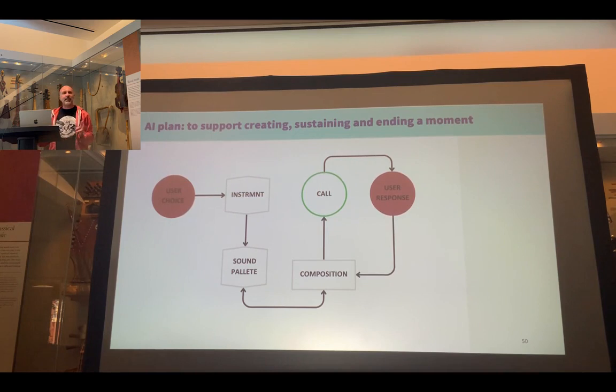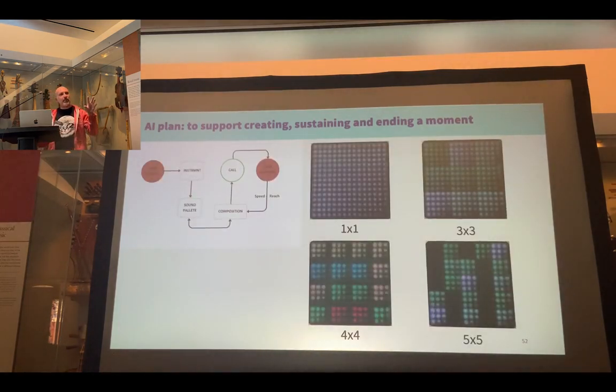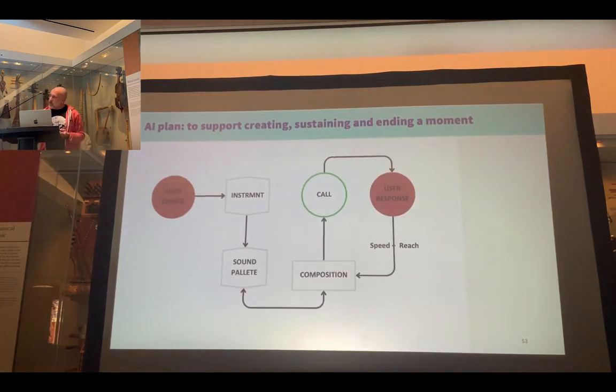The call and response will feed the AI data on two things: the speed at which the user is interacting, and the reach of their movement — bringing back the point about declining finger dexterity. The speed will tell the AI to either slow down or speed up, and the reach will tell the AI to reduce or expand the number of available notes. For example, you can have one note with one button, or all the way up to twenty-five notes with tiny buttons — the idea is to move between those depending on how the user is interacting. All the while, the composition model will be building an accompaniment using sounds from the palette to underpin the call and response.